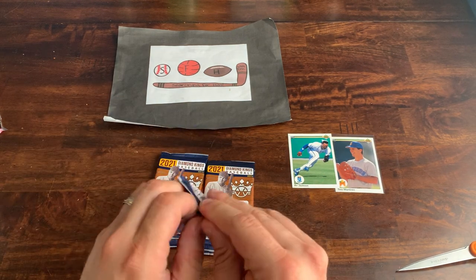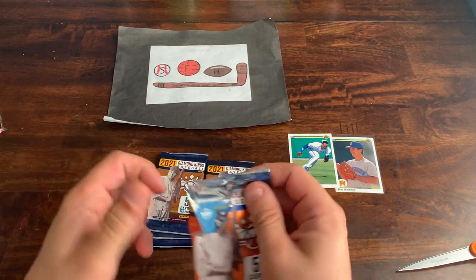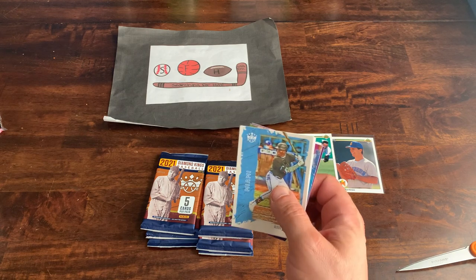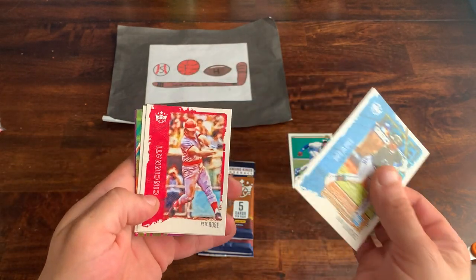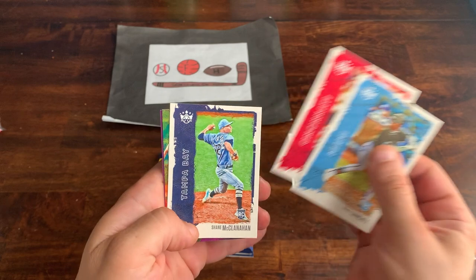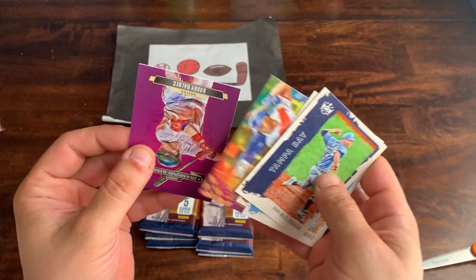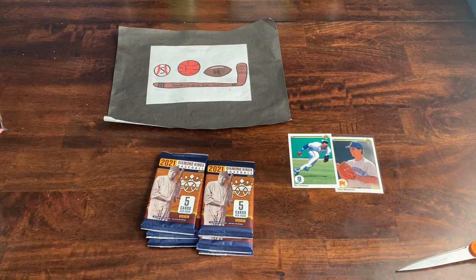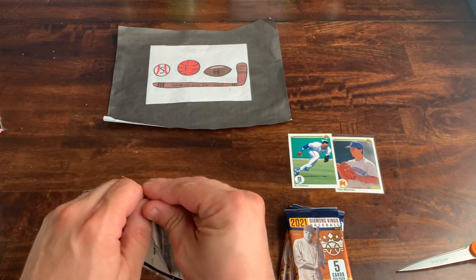Starting off Diamond Kings we got Jesus Sanchez leading things off, followed by a Pete Rose, Shane McClanahan rookie card, an Artist's Palette Juan Soto, and a Debut Diamond Kings of Bobby Dalbec. Already got a few rookies, and if I were to put those five cards on screen, those five would likely beat both boxes I've already opened. Pack number two: Satchel Paige leading things off, followed by Will Crowe, an upside-down Manny Machado card — that's our blue frame parallel — and a Carl Hubbell Aficionado card and Eddie Collins.